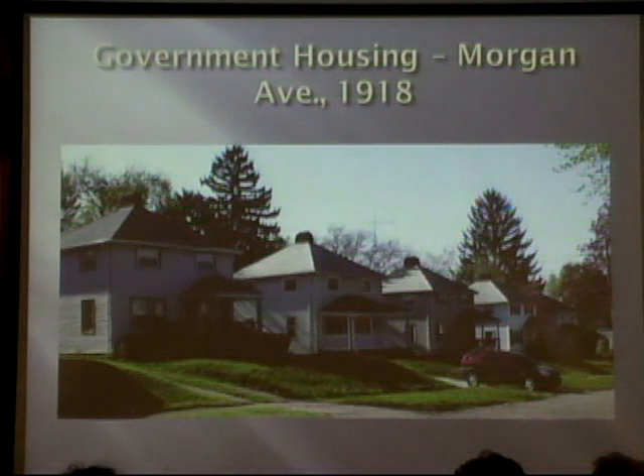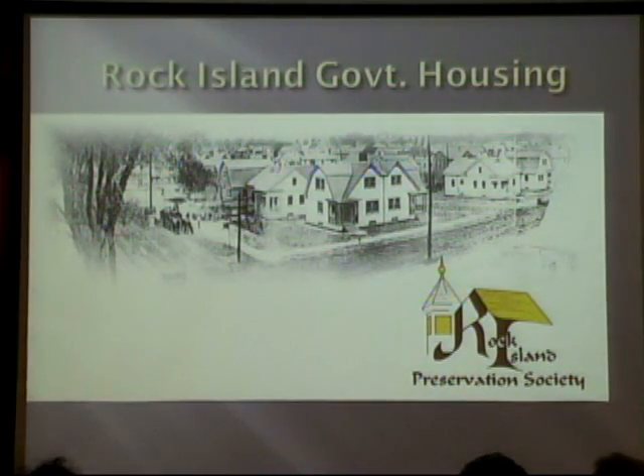One of the problems, of course, is that most of these houses that were originally clapboard have been what I call 'vitalized' — sided over — and that's a real problem when we're talking about historic preservation in Alliance in general. In researching this, I was looking at other cities that got government housing. One of them was Rock Island, Illinois, and their preservation society has actually done a tour brochure in which they take the original drawings — floor plans or elevations — and put them up against the way the houses look now.